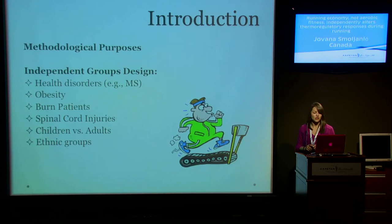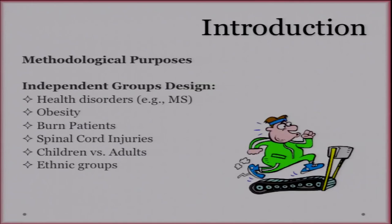So why is this important? Well, for methodological purposes. Some studies have to use an independent groups design to evaluate their findings — for example, studies comparing healthy individuals to those with MS or spinal cord injuries. They can't use a repeated measures design, so it's important to ensure that differences in thermoregulatory responses are due to the condition being evaluated and not other confounding variables. They must administer an exercise intensity that allows for a fair comparison between groups.